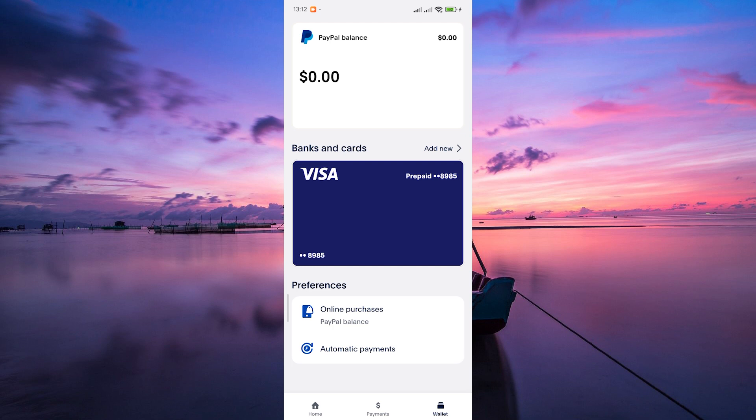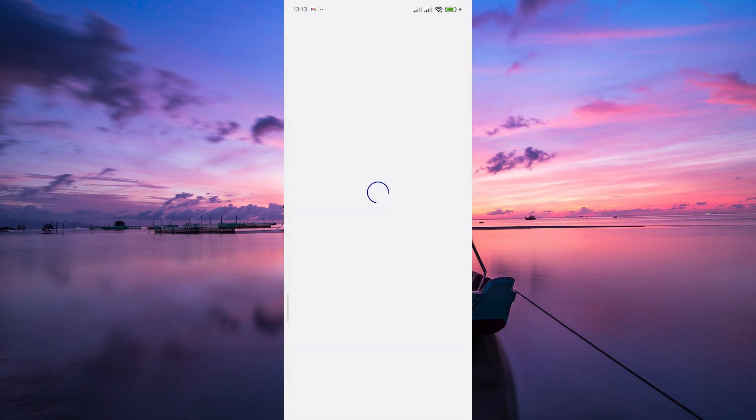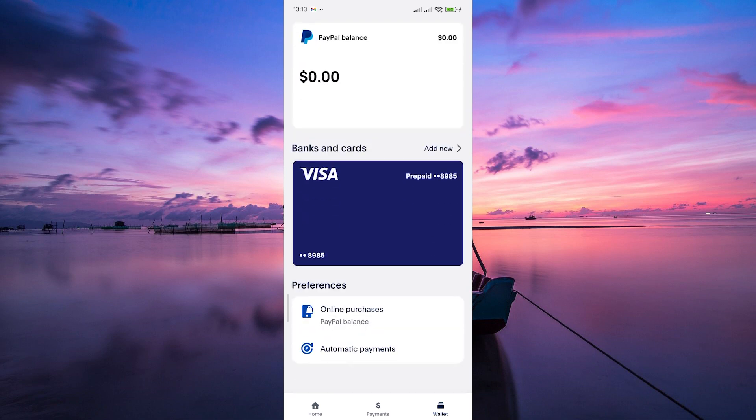Let's explore the PayIn4 feature — it's super cool. If you have a purchase you want to split into four payments, PayPal lets you do just that. No interest, no hassle. Just select the PayIn4 option at checkout, and you're good to go. It's like magic for budgeting.